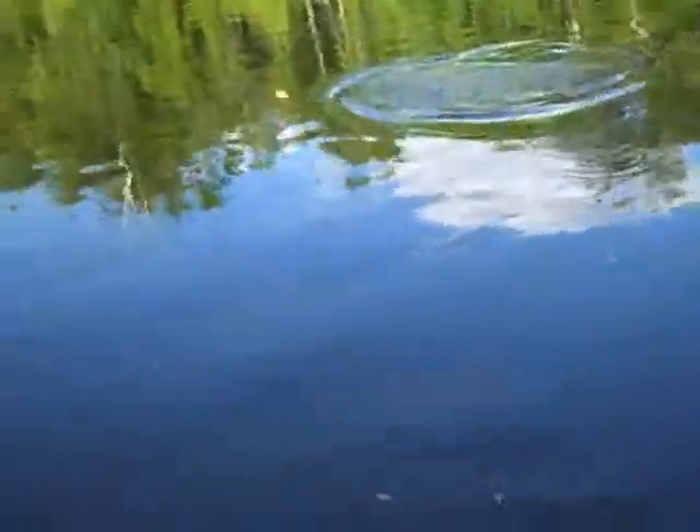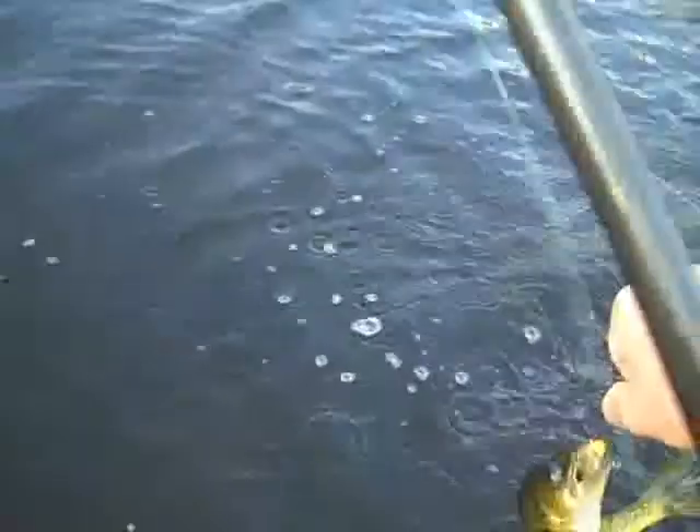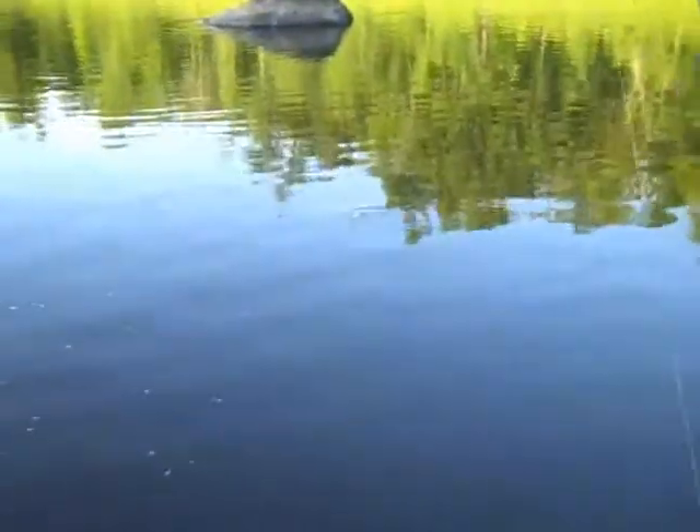A walleye! There we go. A little ear walleye.